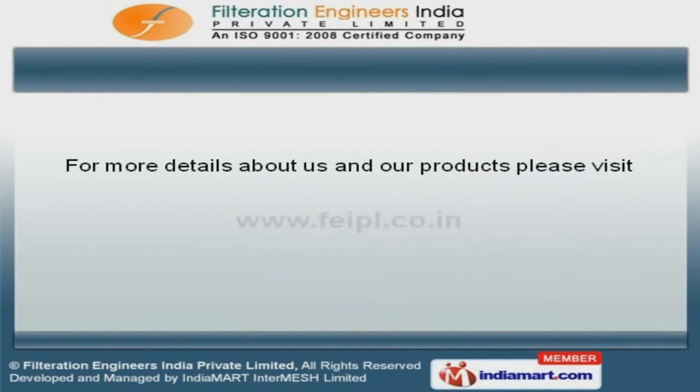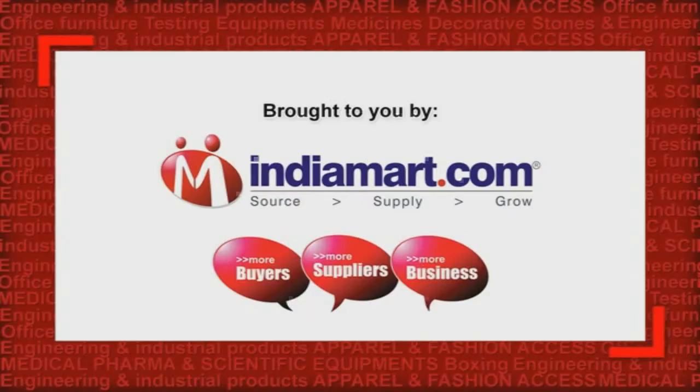For more information, visit us at www.feipl.co.com.